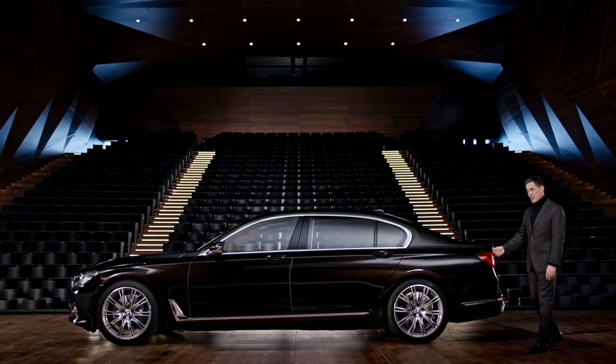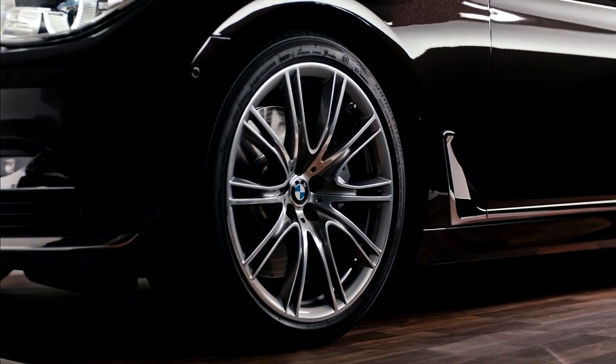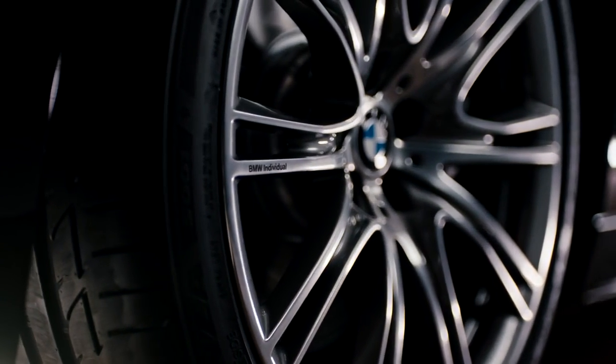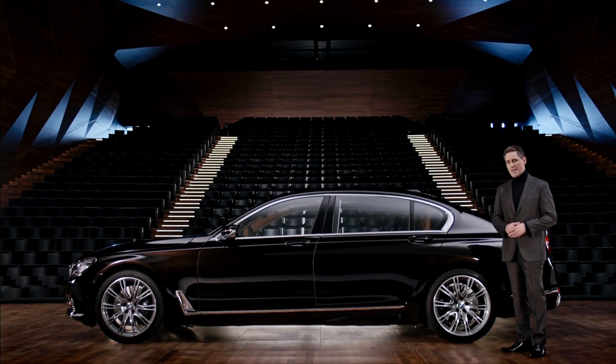The 20-inch light alloy wheels by BMW Individual are also known as forged wheels. They are milled from one solid piece to be even more eye-catching and are exclusively in bi-colour. Consider the laser lettering, and then look at the paint finish — a prime example of fine detail and the big picture in perfect harmony.